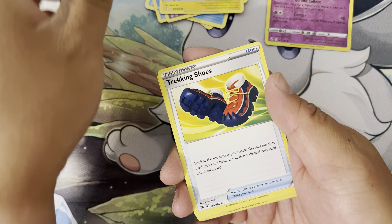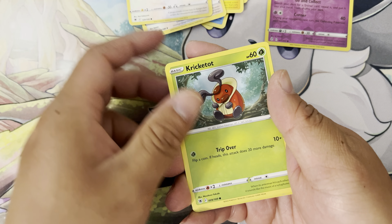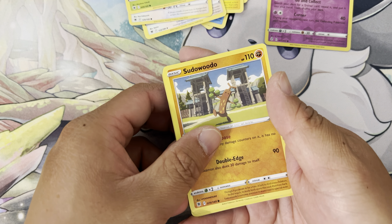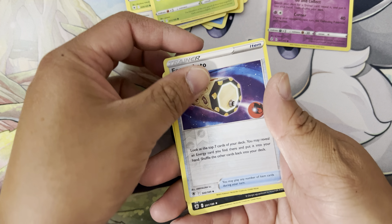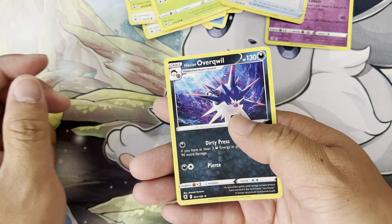Start off Fire Energy. Oddish, Seel, Goldeen — love this Lagoon. Pumpkaboo, Tentacool, Emolga, Sableye, Reverse Holo Tentacool. And... alright, last one.